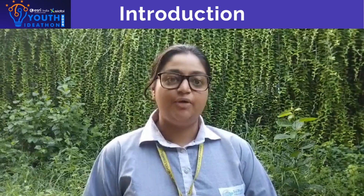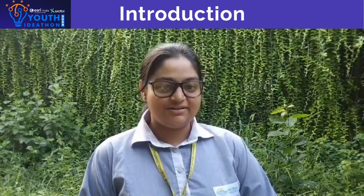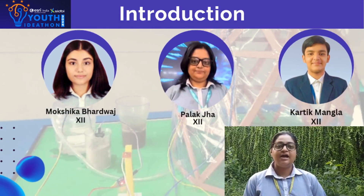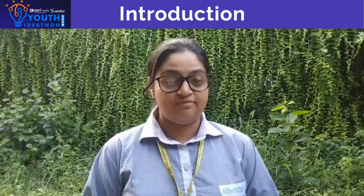Greetings to all the viewers watching this video. A very warm welcome from Team Kisan Suvidha. Kisan ka vikas puri manak jati ka vikas. With this quote I would like to introduce: we have Karthik Mangla, Mokshaka Bharadwaj and I Palakja, and we are the students of class 12. We have embarked on a journey to find solutions to the problems faced by our farmers.